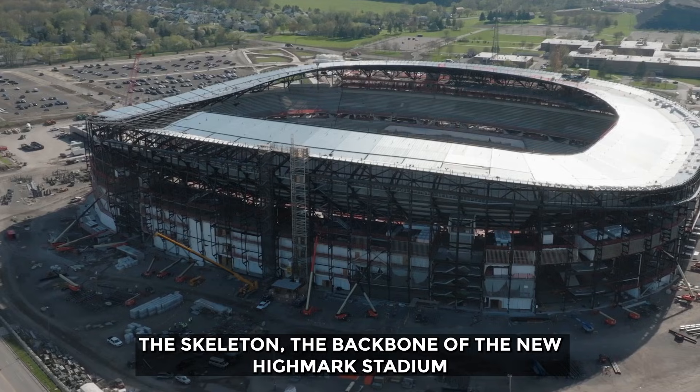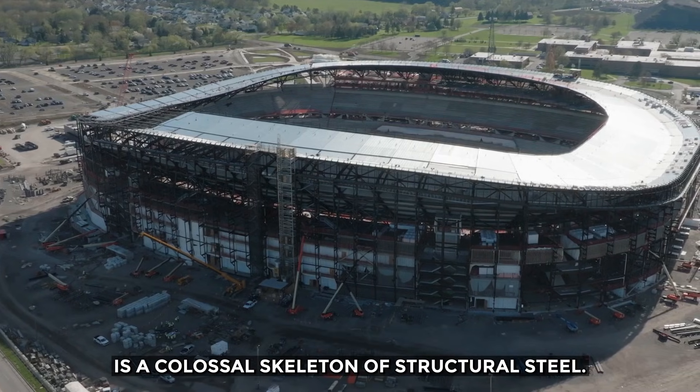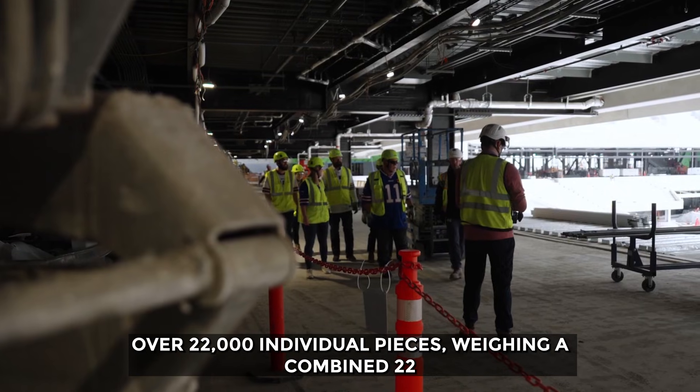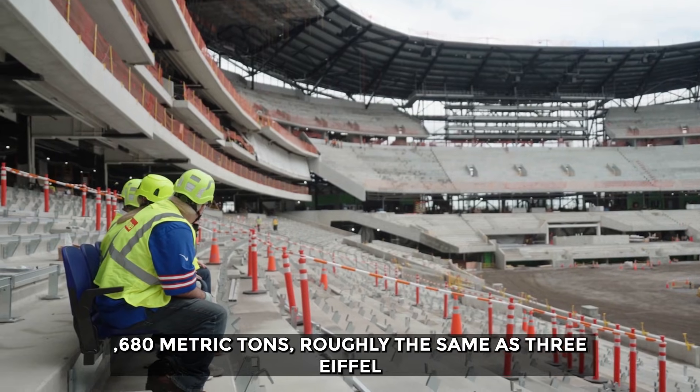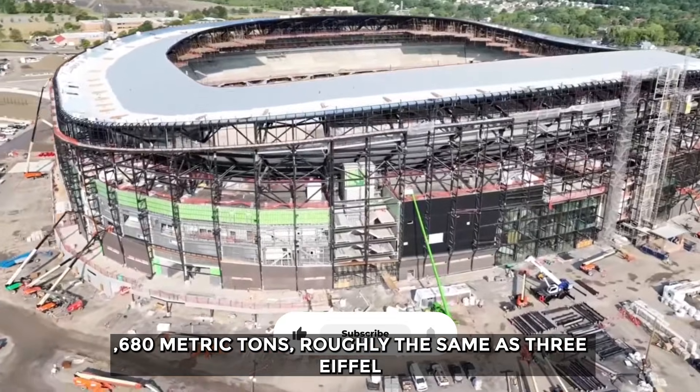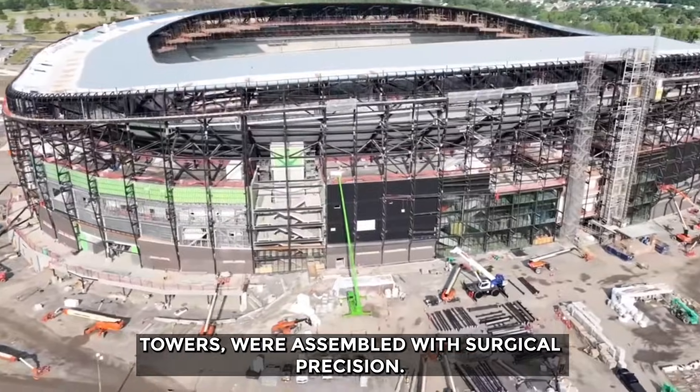The backbone of the new Highmark Stadium is a colossal skeleton of structural steel. Over 22,000 individual pieces, weighing a combined 22,680 metric tons — roughly the same as three Eiffel Towers — were assembled with surgical precision.